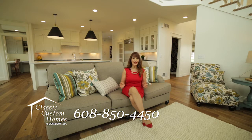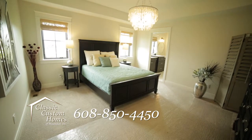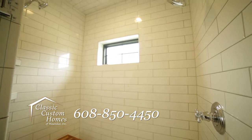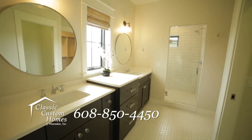The elegance of the home continues into the main floor master suite with tray ceiling, custom tiled spa-like shower, standalone tub, and extra large walk-in closet.